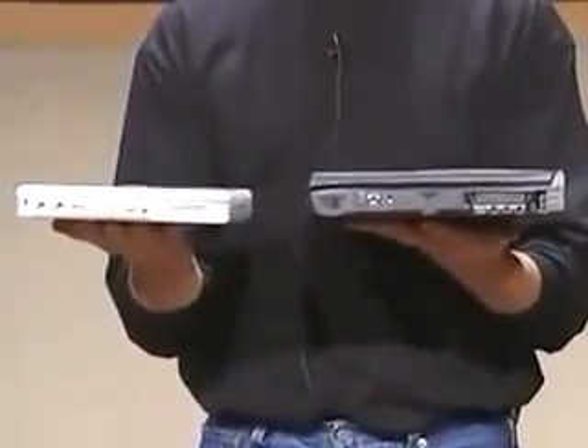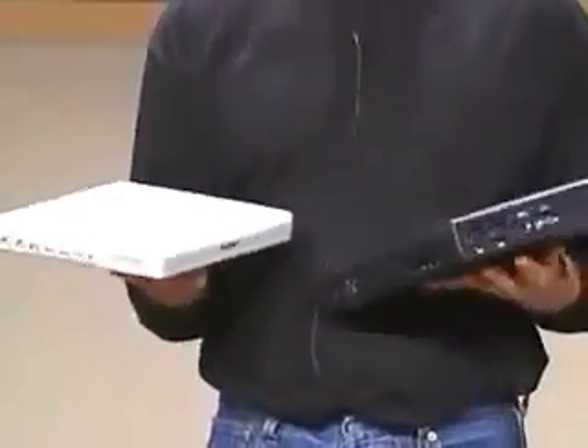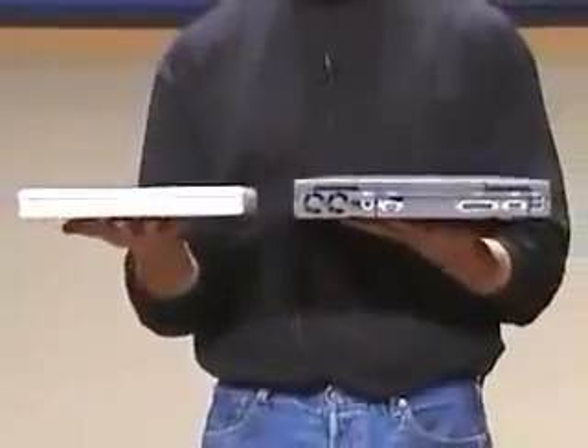This is the new iBook — 1.3 inches thick, and there it is. I don't think it could be more black and white. Let me show you these things thickness-wise too. Even look at the backs of them — we even pay attention to that.